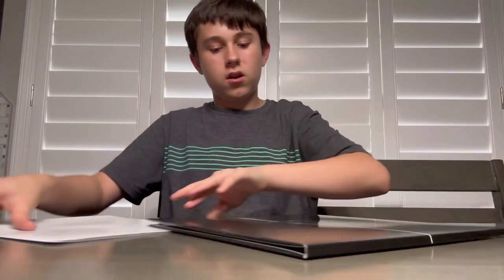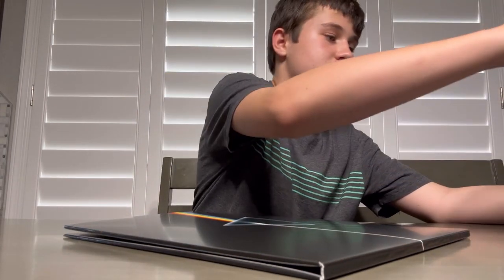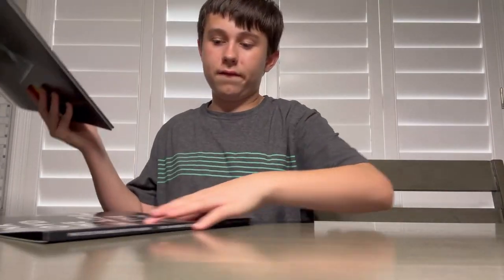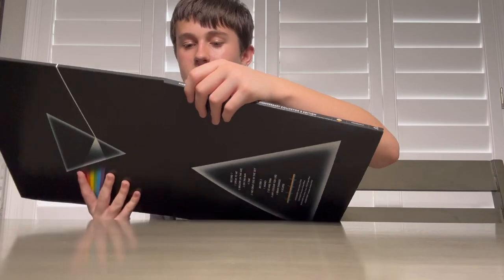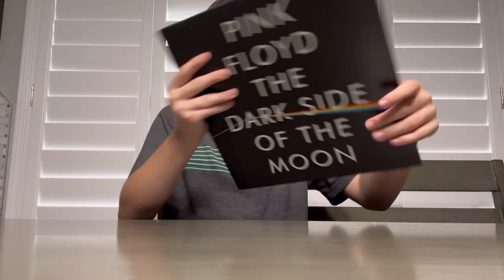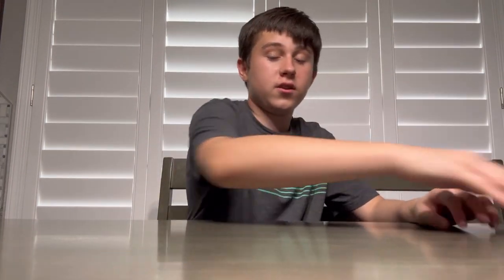So yeah, that's it for this record. Really cool. I want more experimental vinyl stuff like this in the future — just create cool stuff with vinyl and everything. I'll put it back. That is Pink Floyd's Dark Side of the Moon UV vinyl. Thank you guys so much for watching. See you guys next time. Bye.